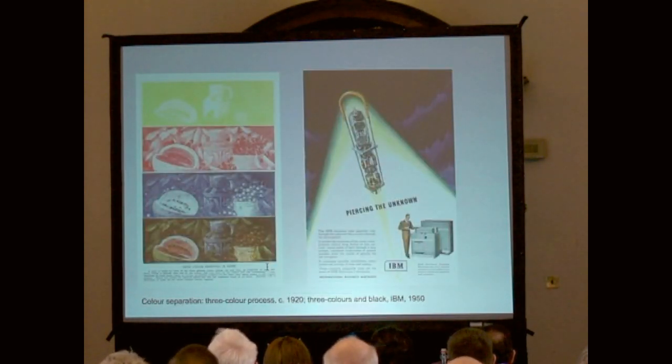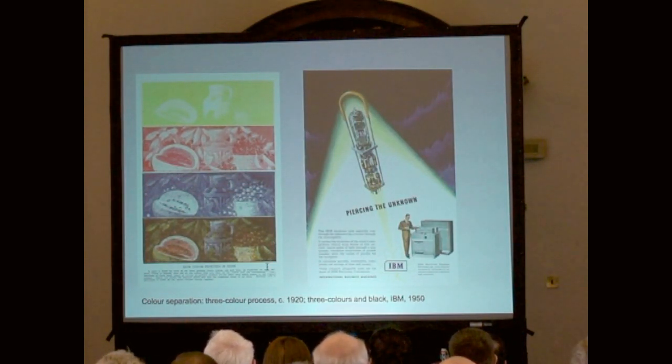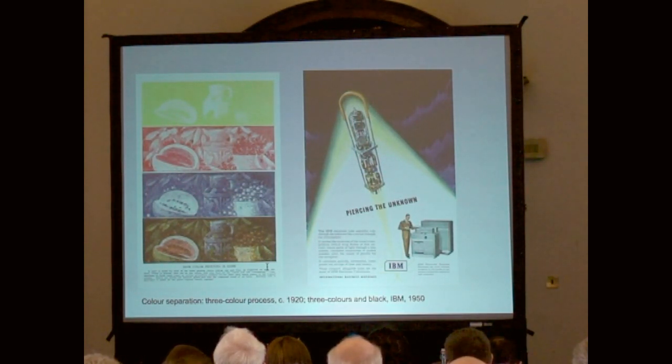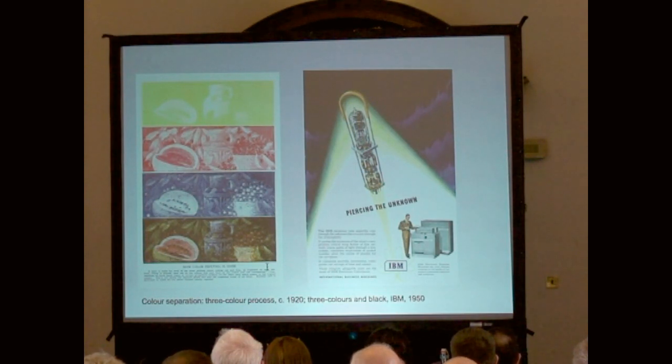Then, finally, we get to a more modern technique, usually called the three-colour process. How it works is that the original is photographed three times — or four times if you're using black — through three colours: red, yellow, and blue, or green. Then you make three different plates and print them with corresponding ink. The one on the left is in fact a three-colour image with no black. The one on the right is more traditional — three colours plus black. The black enables you to get better blacks and also economise on ink; otherwise you'd need three layers of ink to get black.